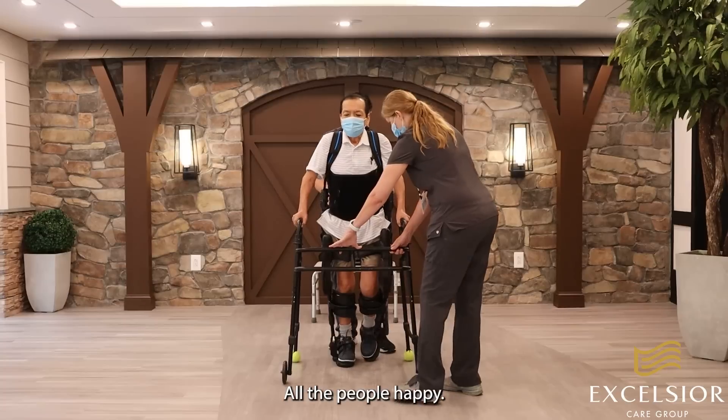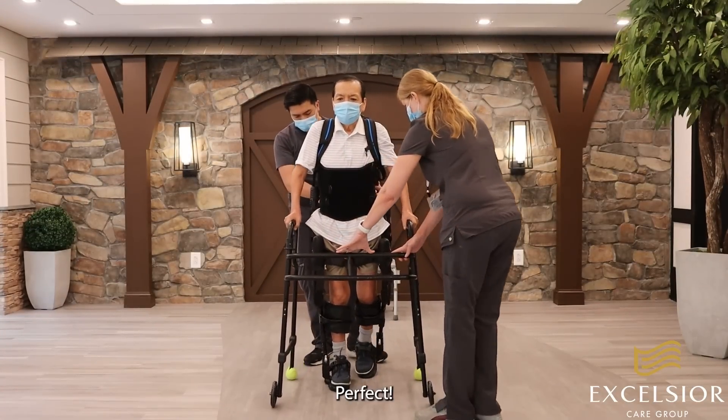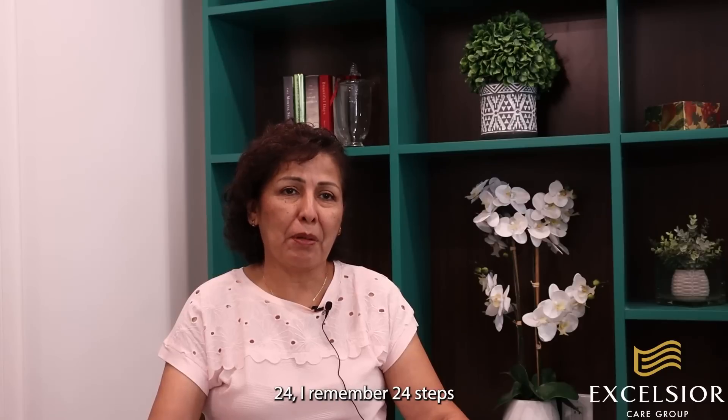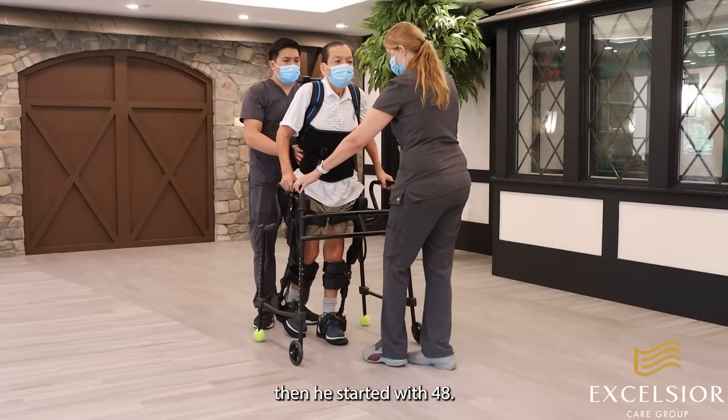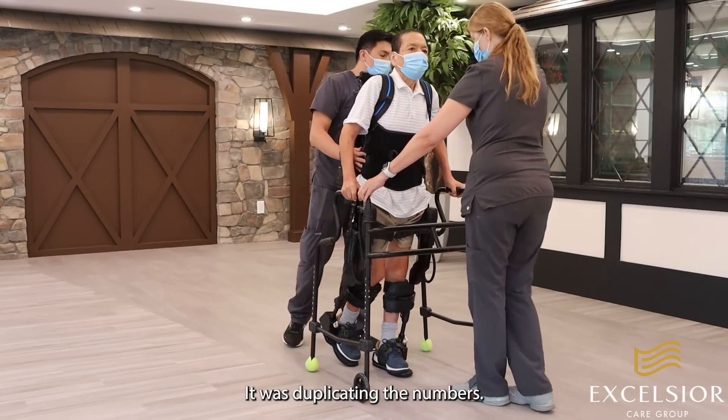Everybody was happy, all the people happy. He took 24 steps — I remember 24 steps. Then he started with 48 the second day, then 96. It was duplicating the numbers.